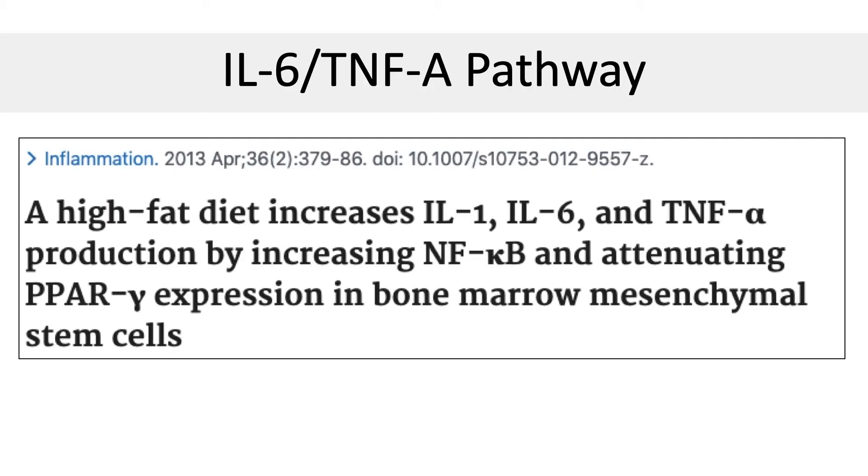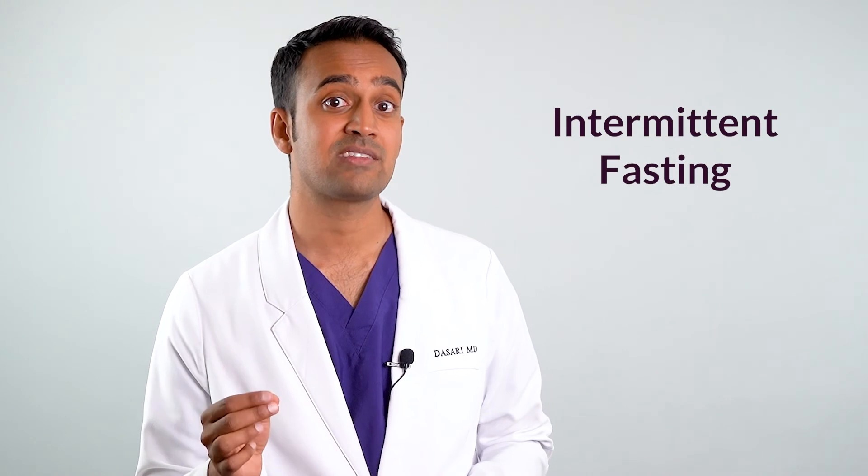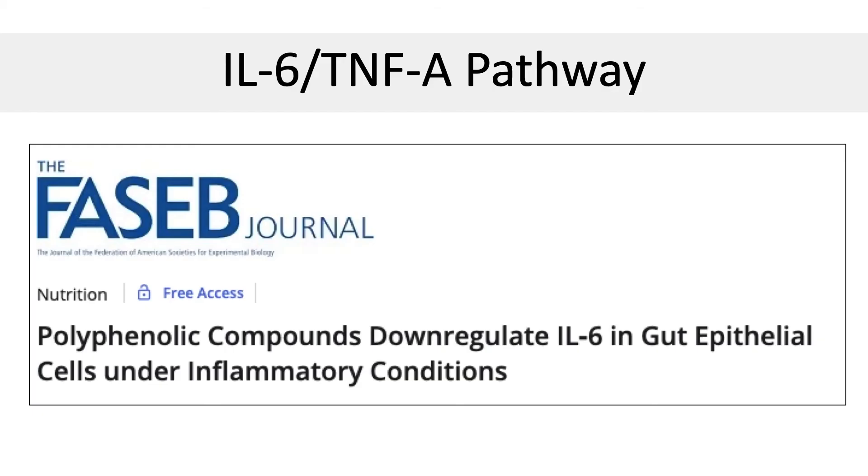One of the most potent activators of IL-6 and TNF-alpha is fat in the diet, specifically animal fat, especially in red meat — but also meats in general, butter, dairy, and cheese are problematic. The folks that have the lowest IL-6 and TNF-alpha levels follow a phytonutrient diet with lots of healthy vegetables and healthy fats like olive oil. Other things that work include intermittent fasting. Even if you don't eat perfectly, increasing the amount of phytonutrients and specifically polyphenols in the diet will down-regulate IL-6 production in the intestines — so if you eat pepperoni pizza and drink some phytonutrient tea afterwards, it blunts the effects of the fat, sort of like a rescue mechanism.